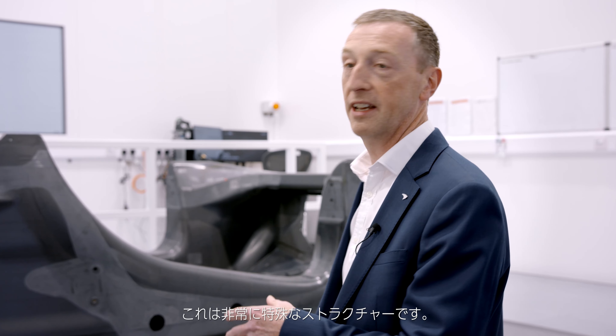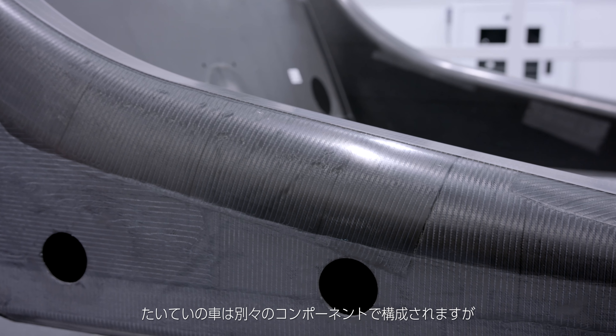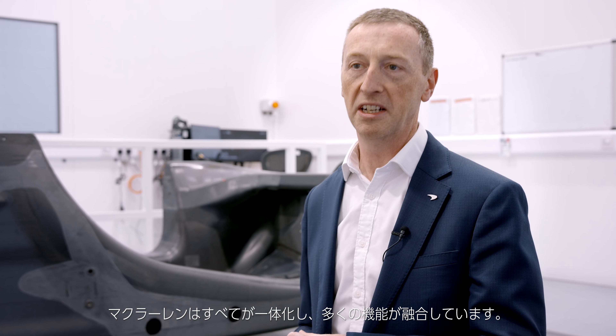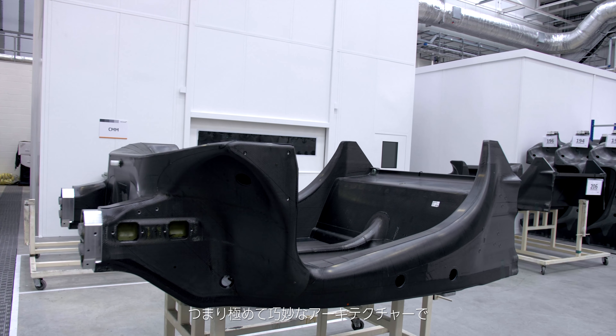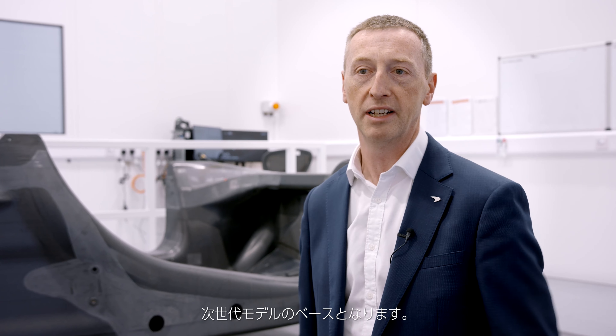This is a really special structure that we have here behind us. Everything is in one piece, one unit, and it allows us to integrate lots of things that would normally be made as separate components under normal vehicle manufacturing. So it's a very cleverly engineered piece of the architecture of the vehicle and a real important foundation for the next generation of vehicles.